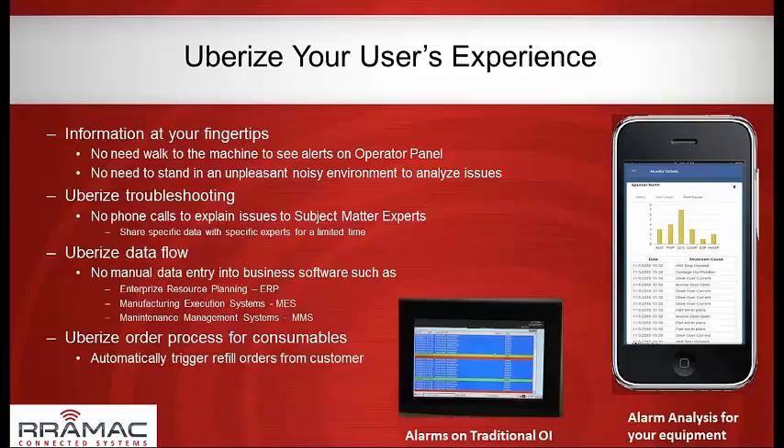For ordering consumables: a lot of OEMs ultimately make revenue off selling a consumable item — chemical delivery systems, water treatment, car washes, seed treatment applications. Companies make significant revenue off consumables. With remote connectivity, we can automate that process: we'll know exactly when consumables are running low and can automatically generate refill orders and even billing if desired.